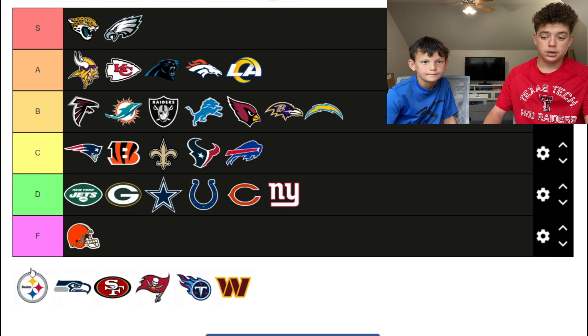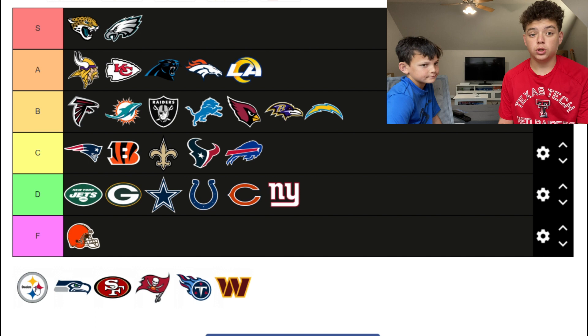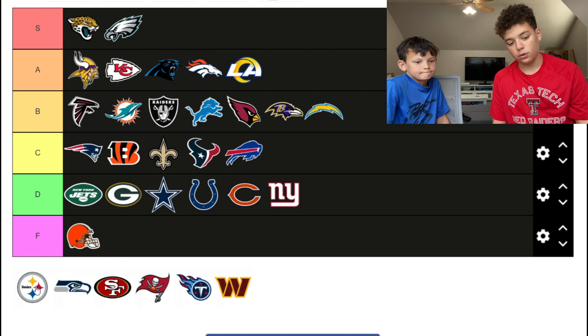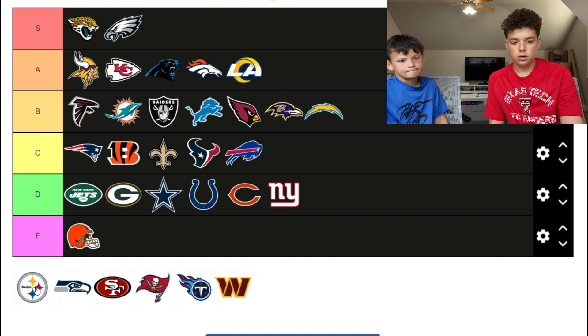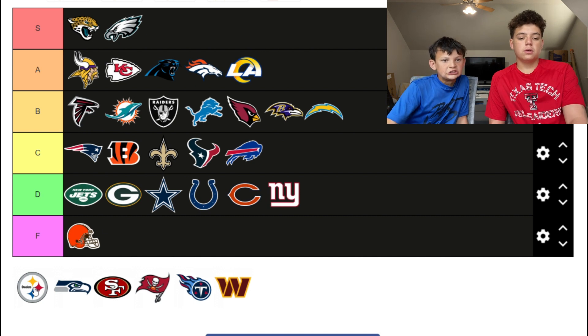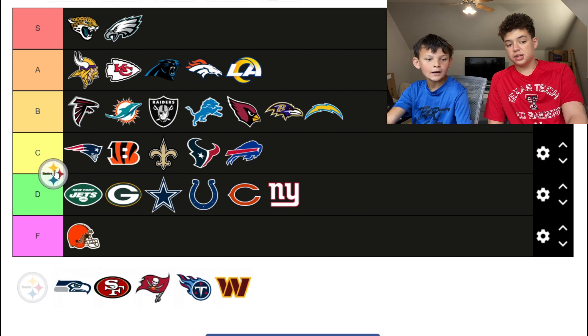The Steelers — I don't understand the colors in the logo. Their colors are yellow, black, and white — so what is the red and blue for? They're the only team that does that. However, I like that they use some different colors, so top of the C.